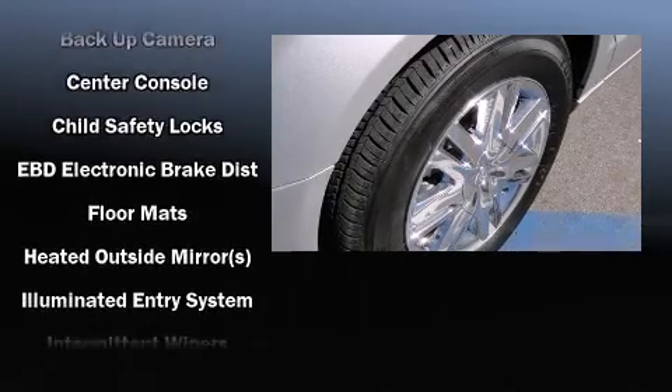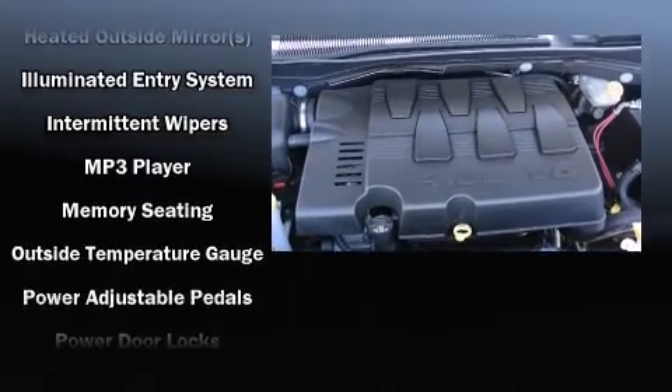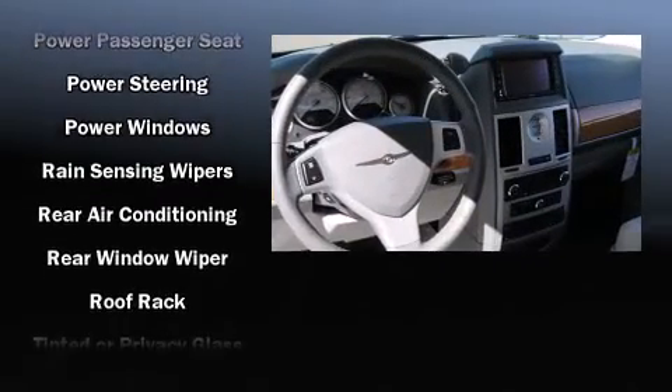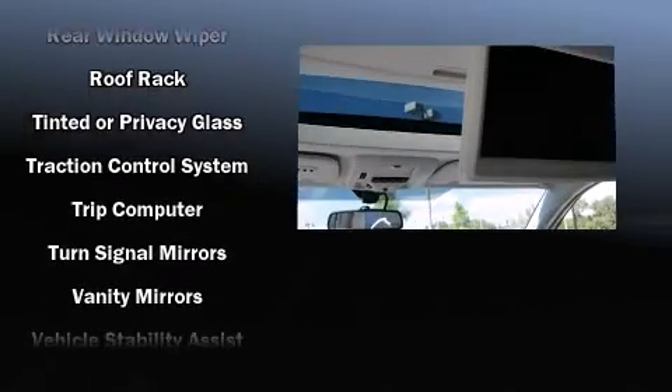Passengers are protected by various safety and security features including head curtain airbags, a panic alarm, and four-wheel disc brakes with ABS. Various mechanical systems are monitored by electronic stability control, keeping you on your intended path.